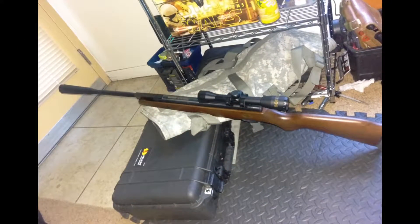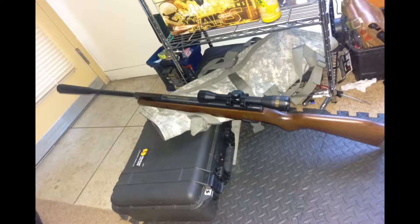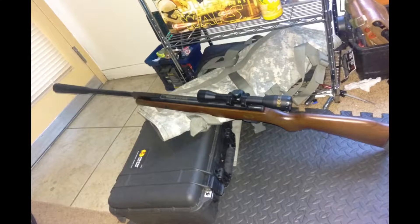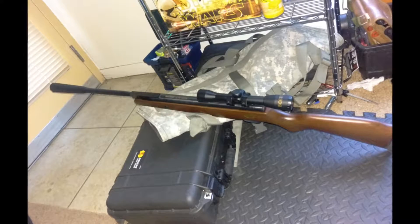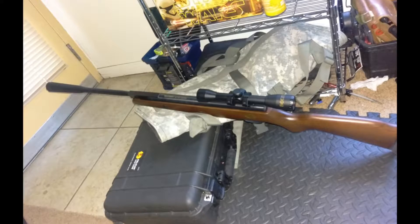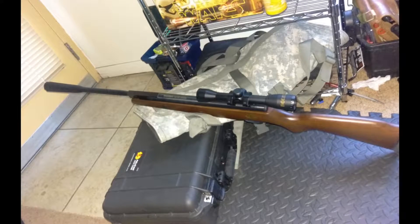We're using this Beeman right here — it is rated at 900 feet per second with .22 caliber, and that's for lead pellets. We'll find out what it actually does. Stay tuned — you'll see in text what the average speed and deviation is. All right, let's get started.